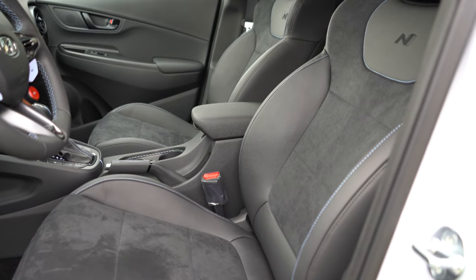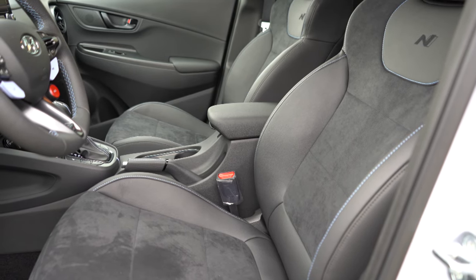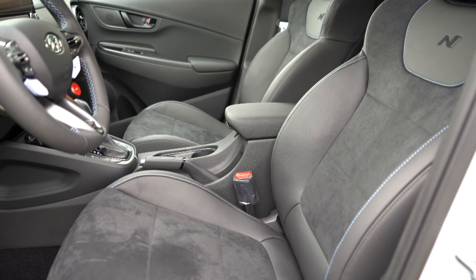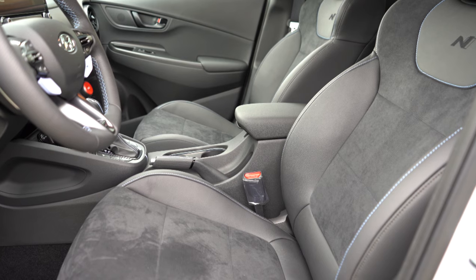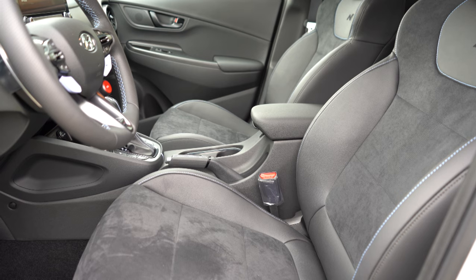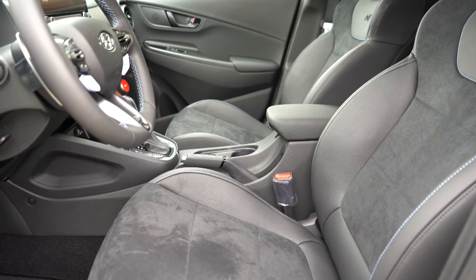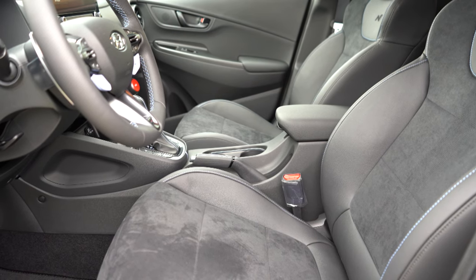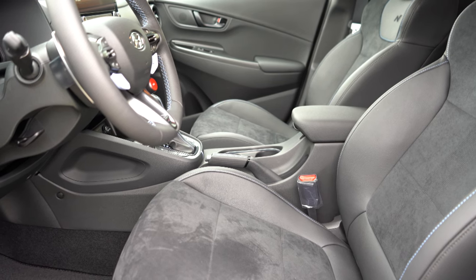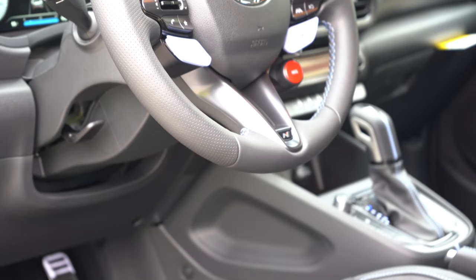The front seats are N-specific, featuring enhanced bolstering and the N logo embroidered in the upper portion — they definitely held me in place during the test drive. A leather-suede combination comes standard, which is my personal favorite finish. Heated front seats come standard and are power adjustable with two-way power lumbar for the driver. The seats were incredibly comfortable thanks to the bolstering, power lumbar, and that leather-suede combo. The steering wheel is tilt and telescoping, leather-wrapped, with the N logo on the lower portion.